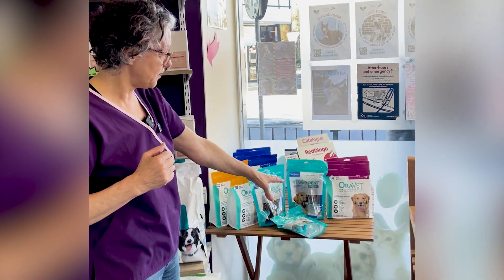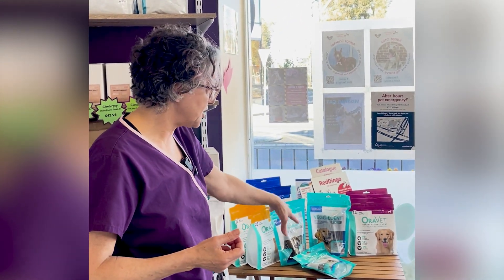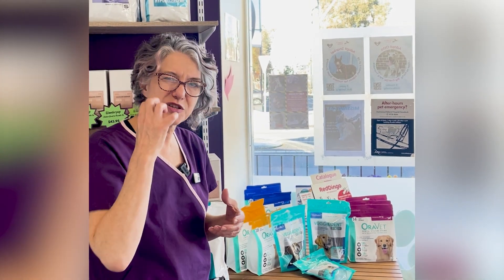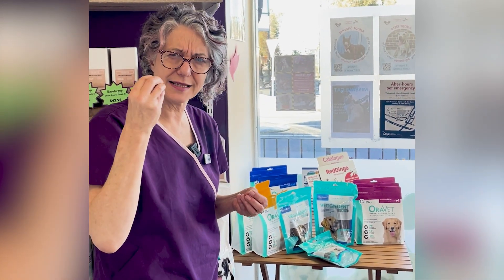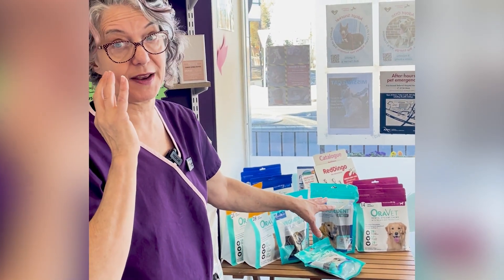Then we have chews. There are things like Greenies, dentist sticks, and veggie dents. These are formulated specially and they also often have something in them that helps coat the teeth to prevent plaque.